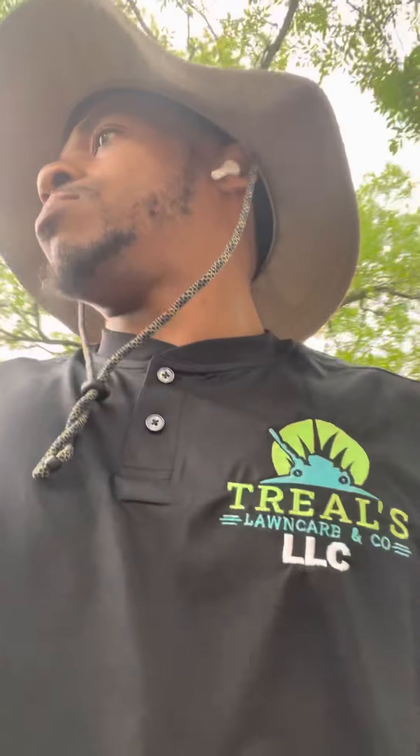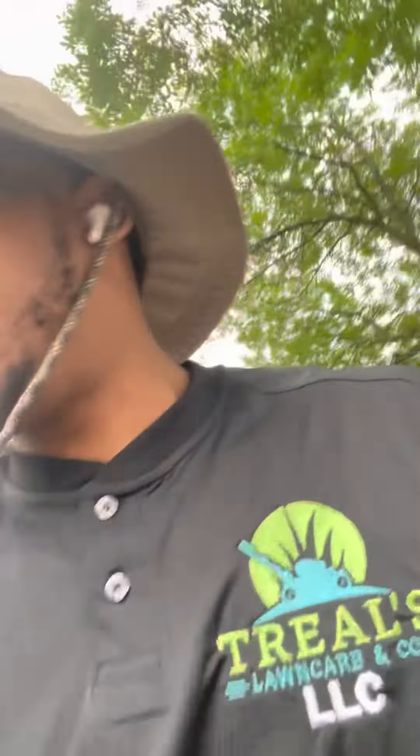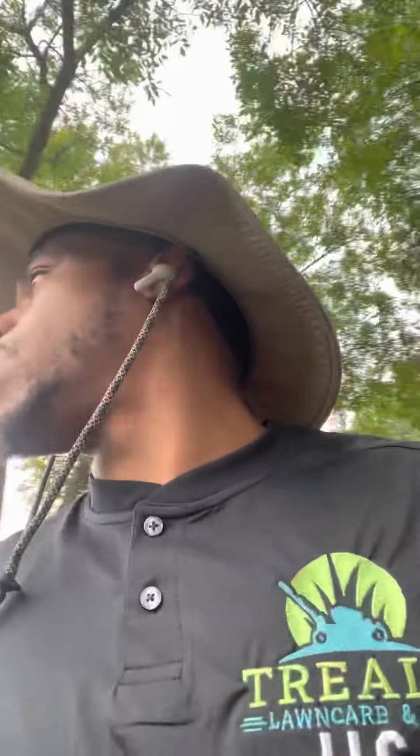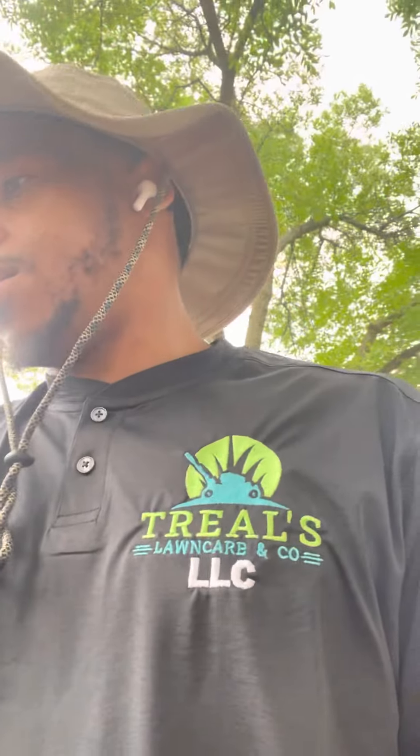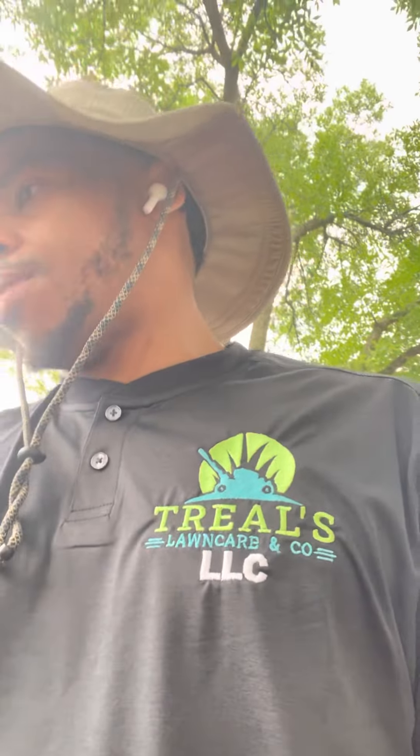I want to show y'all some of my new pieces of equipment that I recently purchased. First, I'm working with an Echo backpack blower, the BP 755ST — just bought this about two months ago. It's an upgrade from my Ryobi backpack blower, which failed on me — it kept bogging up — so I had to get a replacement.